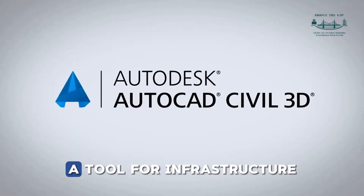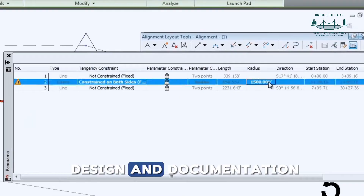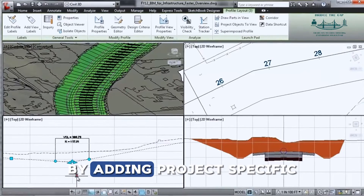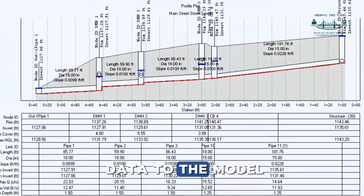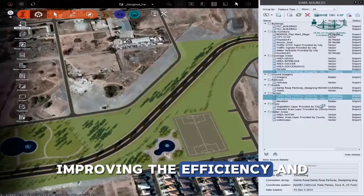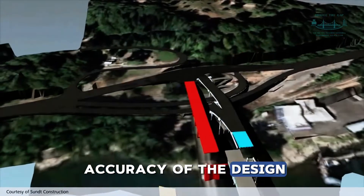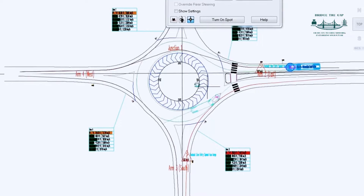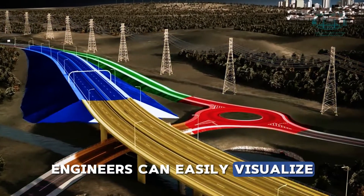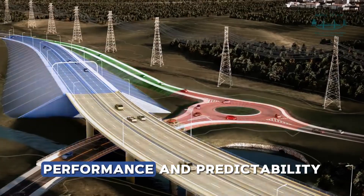Then there's Civil 3D, a tool for infrastructure design and documentation. It enhances civil engineering designs by adding project-specific data to the model. It provides dynamic and functional models, improving the efficiency and accuracy of the design process. With Civil 3D, engineers can easily visualize and analyze project performance and predictability.